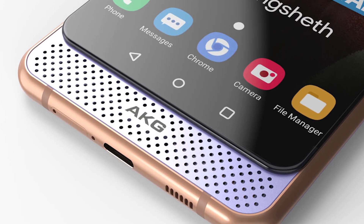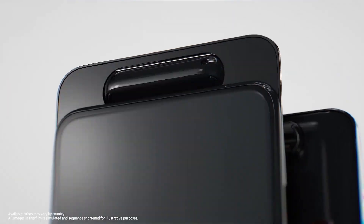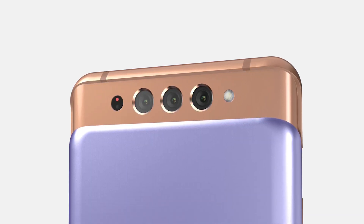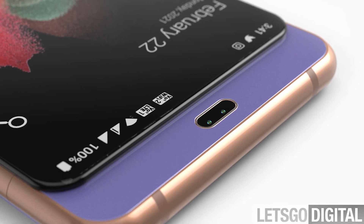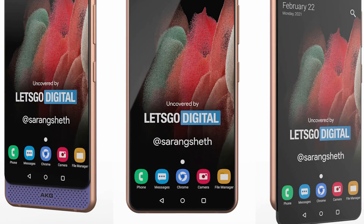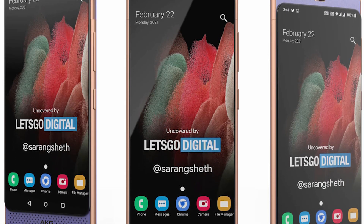Beside the Realme GT 5G, we have some exciting leaks about the Samsung A82, which is the successor of the Galaxy A80. According to Let's Go Digital, the phone features a unique combo of a pop-up camera and speaker, making it an amazing full-screen phone — no notches, no punch hole cutout, just a full-screen display, which is a great alternative to the under-display camera.